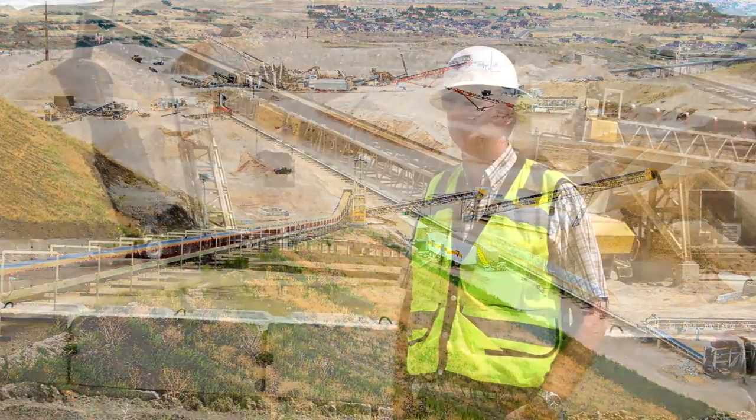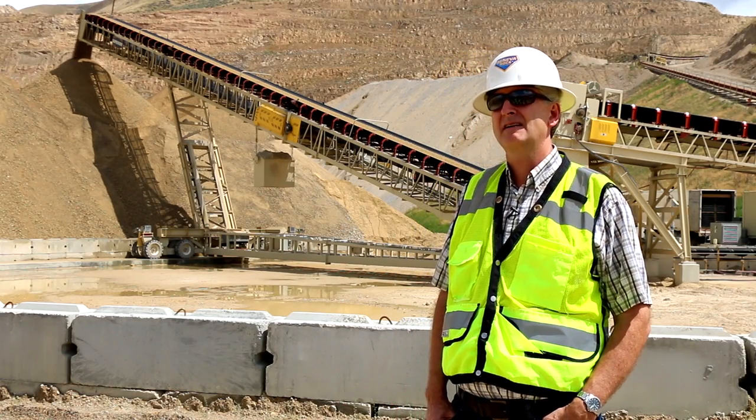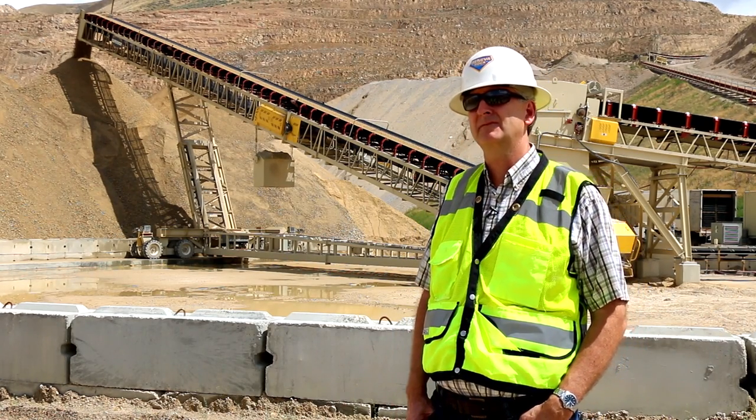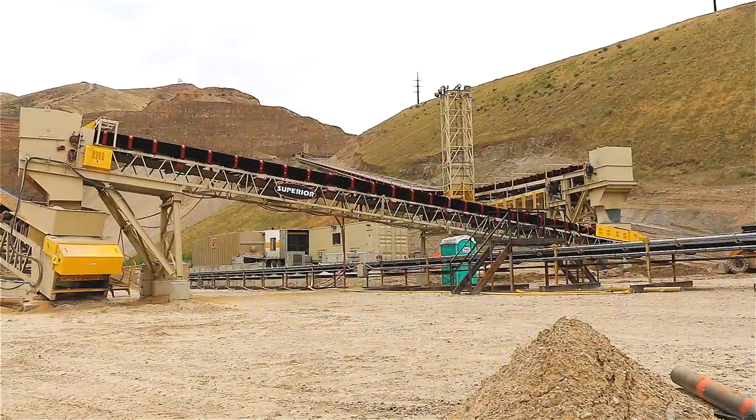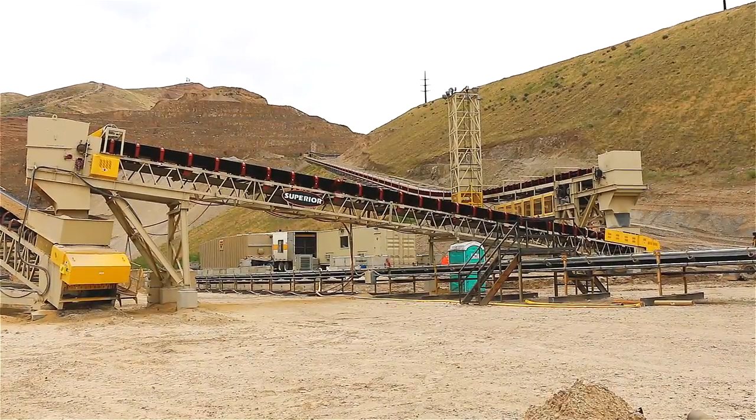In 2009, as we were thinking about it seriously and we started doing the analysis of how we can mine the area here more efficiently and safer, we thought a conveyor would be a good way to get up to the upper reaches of the source.